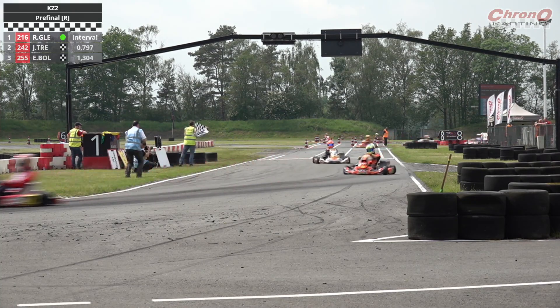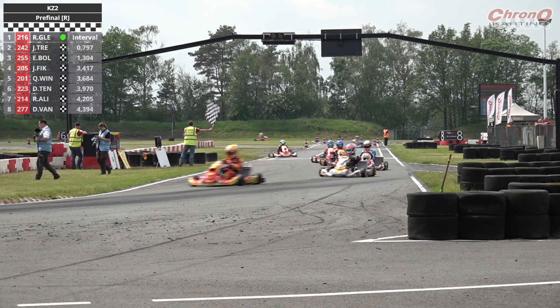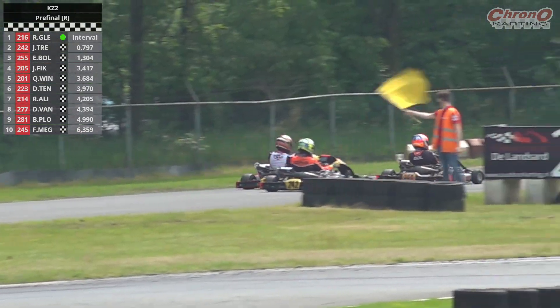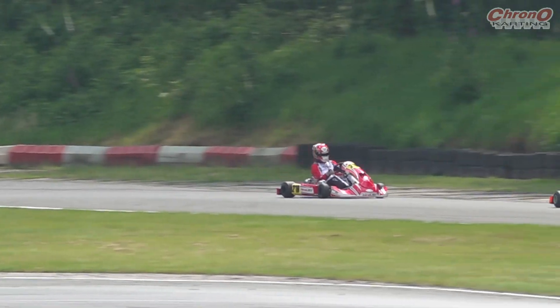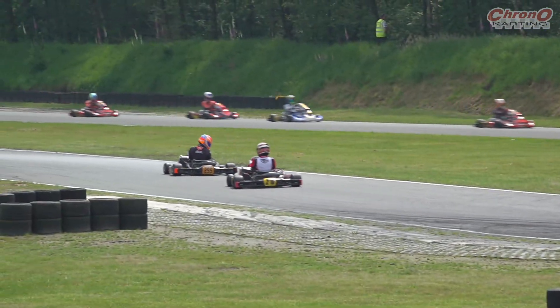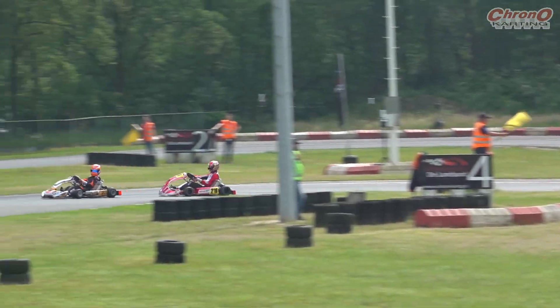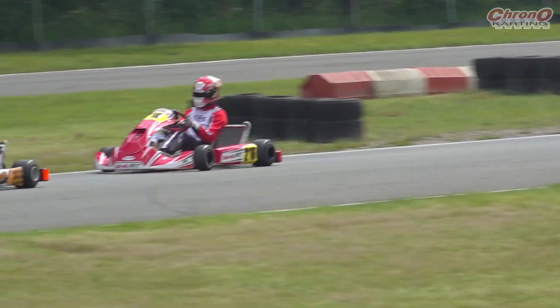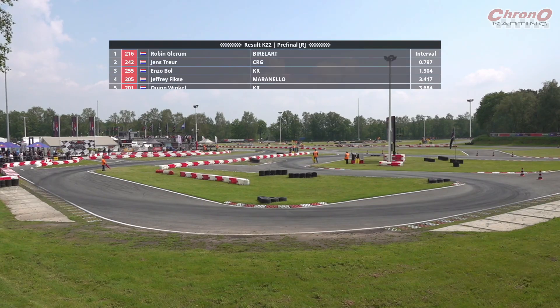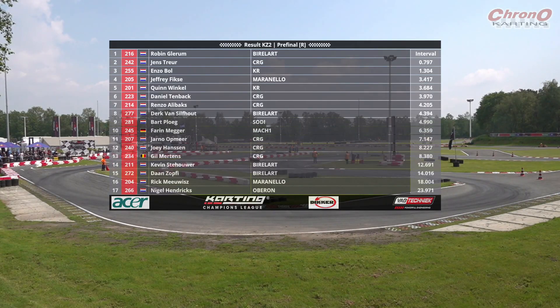It is going to be Robin Glierum taking the win, and he's held on every single lap. Robin Glierum wins by nearly eight tenths of a second ahead of Jens Treur, with Enzo Boll — who started on pole — finishing P3. Good run by Jeffrey Fixer, from tenth to fourth at the flag, fending off Quinn Winkle who started third and ends up fifth. Ahead of Daniel Tenback, Renzo Alibax, van Siftau, Bart Plögg, and Fahin Megger rounding out the top ten. Jano Otmir 11th, then Gil Mertens, Kevin Steyer, Dan Zopfi, Rick Muir, and Nigel Hendricks — all completing 16 laps in the KZ2 pre-final.